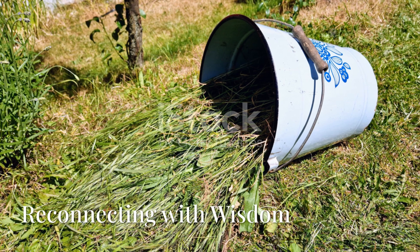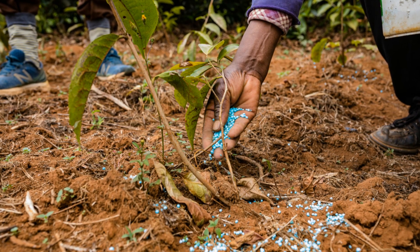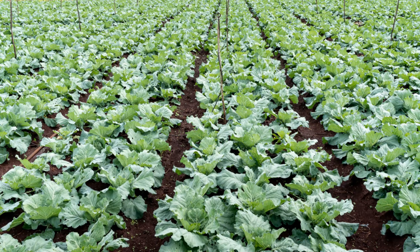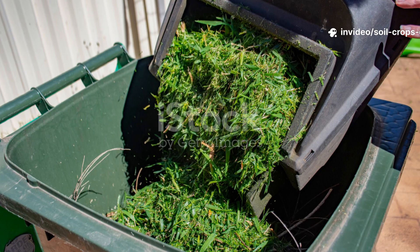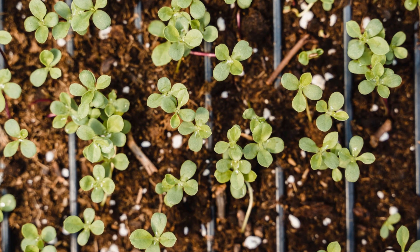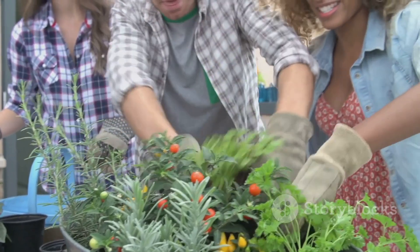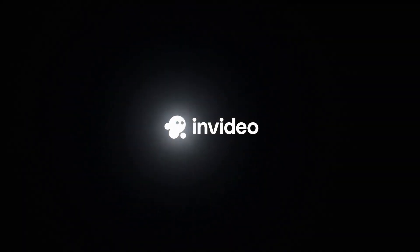A quiet revolution is happening beneath the soil. Every batch of fermented grass you make is more than just a homemade fertilizer — it's an act of ecological restoration. It reconnects you to centuries of agricultural wisdom that modern farming nearly erased. It's a way of working with nature, not against it, to grow stronger, healthier crops without relying on expensive synthetic products. The next time you mow your lawn, don't throw away those clippings — transform them. With nothing more than grass and water, you can create a powerful living fertilizer that regenerates your soil and revitalizes your plants from the roots up. If you found this video from Soil & Crop Central helpful, hit that subscribe button, give it a like, and share it with every gardener you know. Together, we're not just growing better gardens — we're growing a more sustainable future, one handful of living soil at a time.